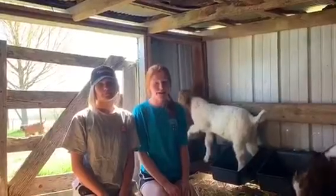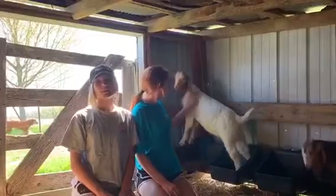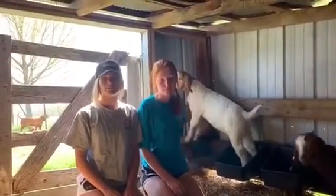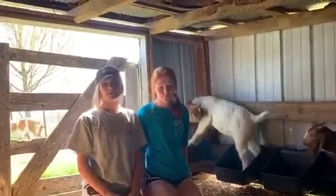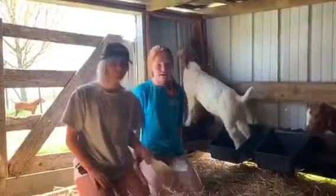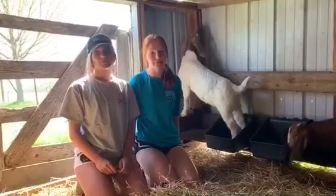Goats need basic items to survive: shelter to protect them from the weather. However, goats can adapt to temperatures between 90 to 100 degrees and as low as 10 degrees. They also need medicine to protect them from diseases, fresh water daily, hay, and grain. And just like us, each of them enjoy a good snack such as watermelon, lettuce, bananas, carrots, and peaches.